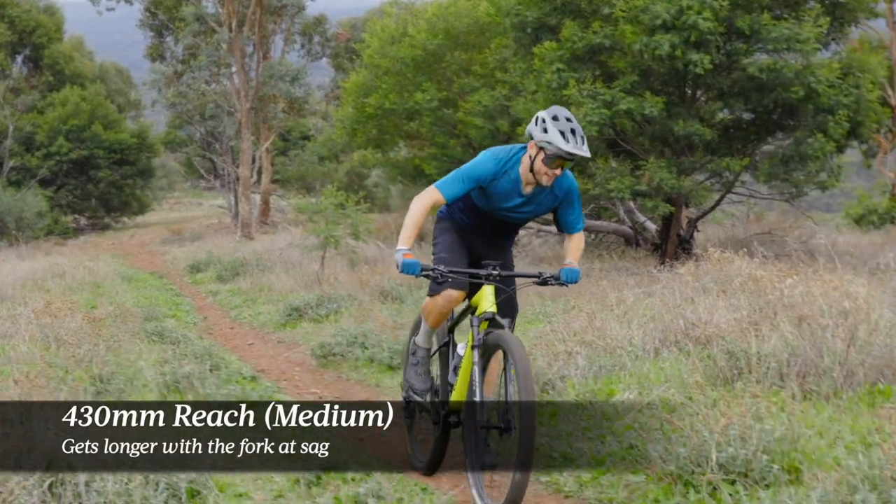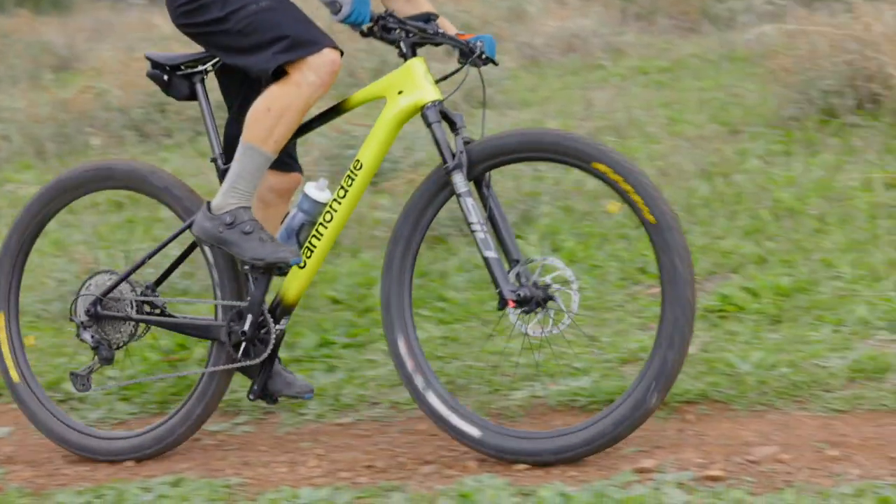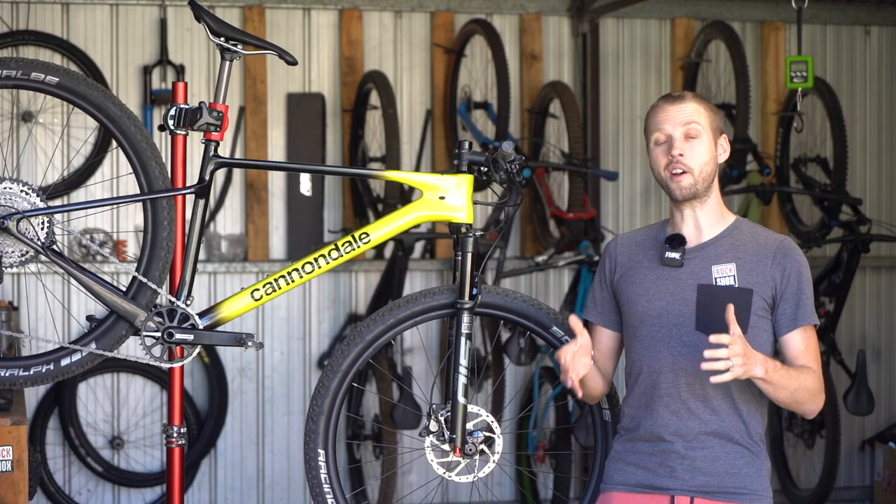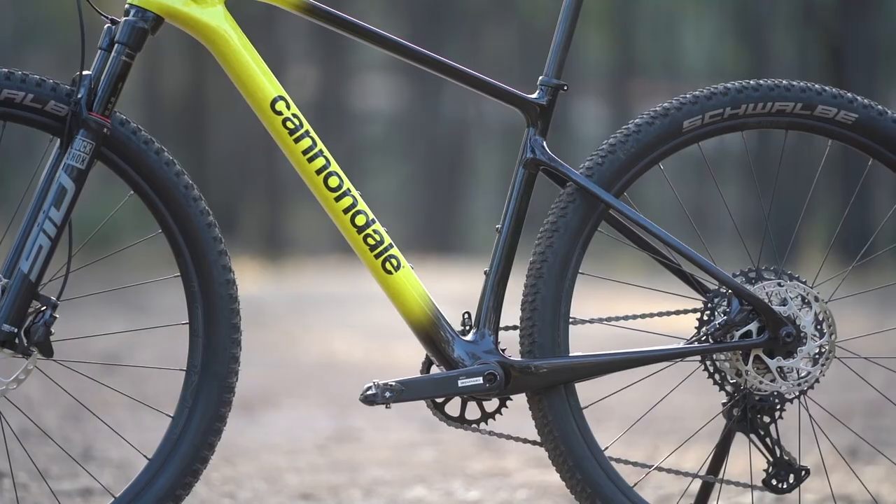On the medium size I've been testing, there's a 430 millimeter reach. That does sound a little short on paper, but on the trail when the fork sags into its travel the reach measurement does actually get a bit longer. We're also stoked to see size specific chain stays on the Scalpel HT.